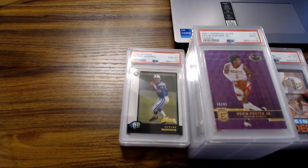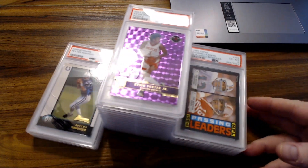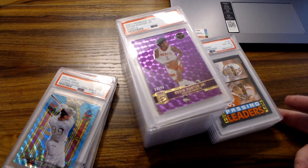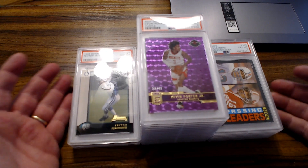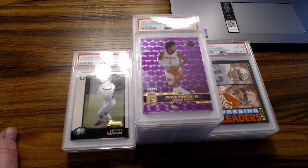That is the submission — nines, tens, and everything in between, not too shabby. The big ones are the Manning and probably the Judge. Good job PSA, keep doing your job. Thanks for watching guys — if you're enjoying the content, subscribe to the channel, hit that like button, see you on the next one. Deuces.